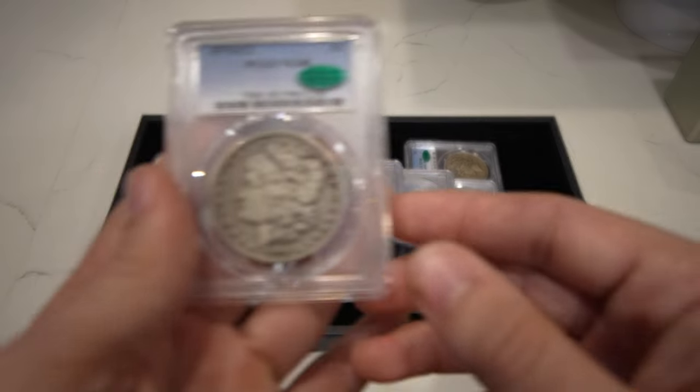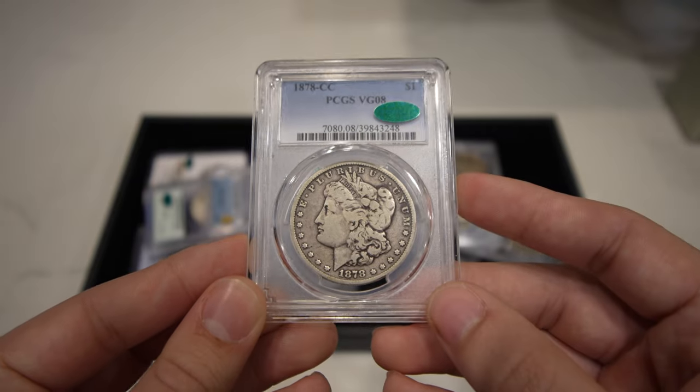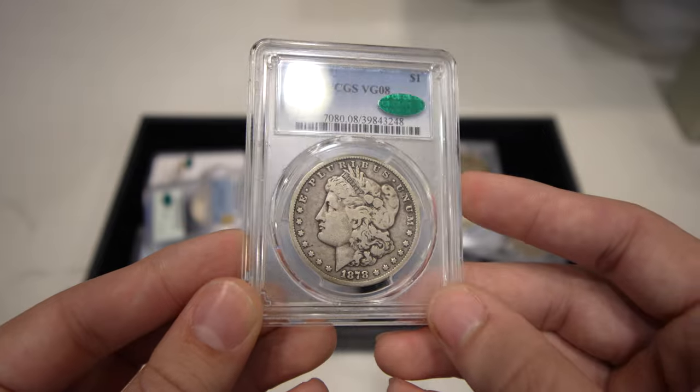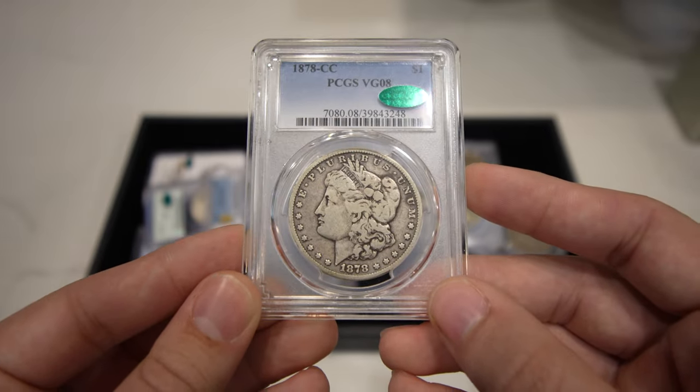And we have this 1878-CC Morgan Dollar — first year of the Carson City mint and Morgan dollars in general. VG8, CAC approved.